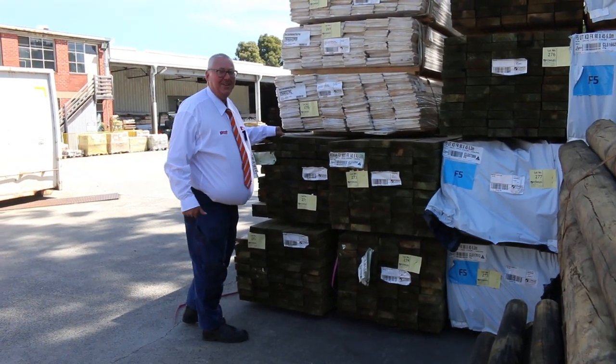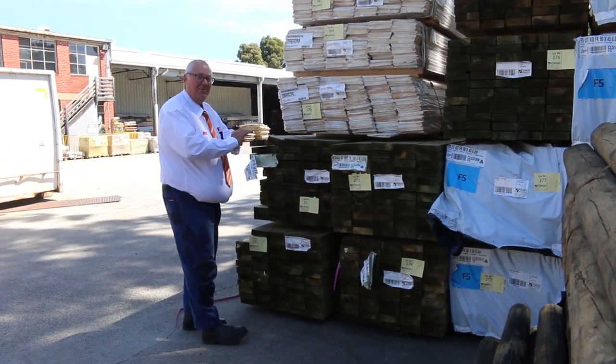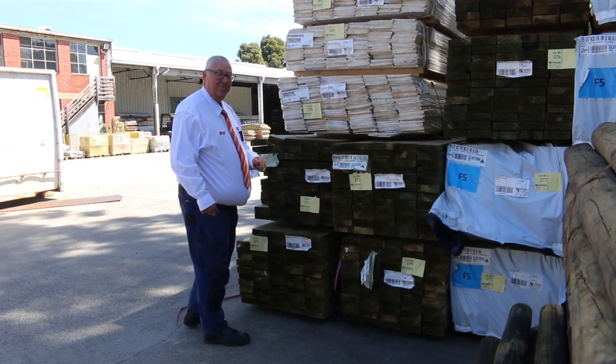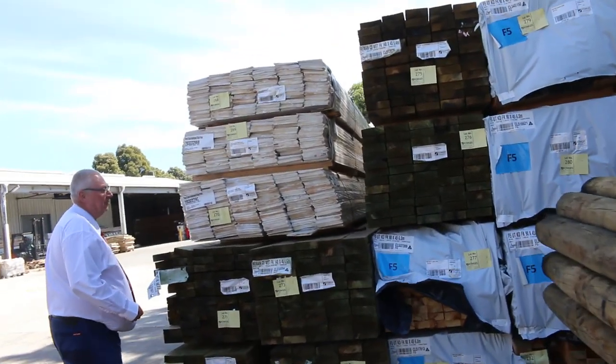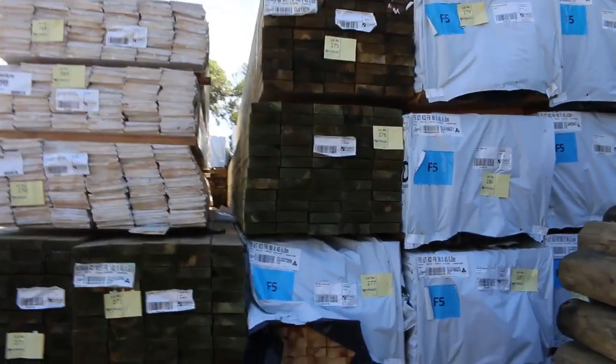Hello! Michael from Vowles here once again for tomorrow's Timber Auction Preview, Wednesday the 22nd of February 2023 at 10am. What a sensational auction we have for you this week. Let's go for a walk and check it all out.